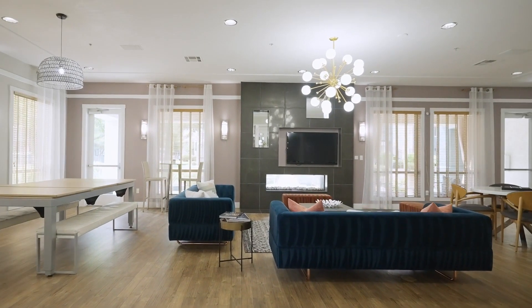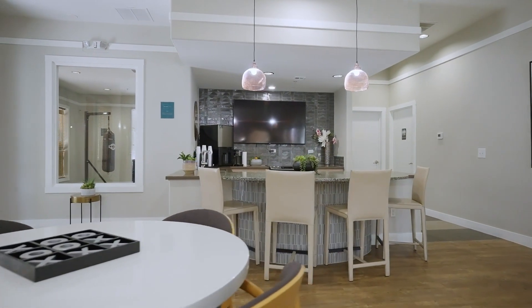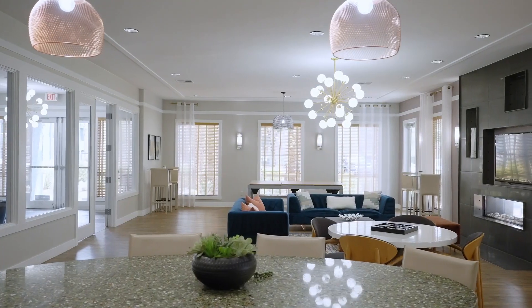We enter a lounge area with sofas, lounge chairs, and a large table with cushioned bench seating. The lounge features a kitchenette with a TV on the wall.